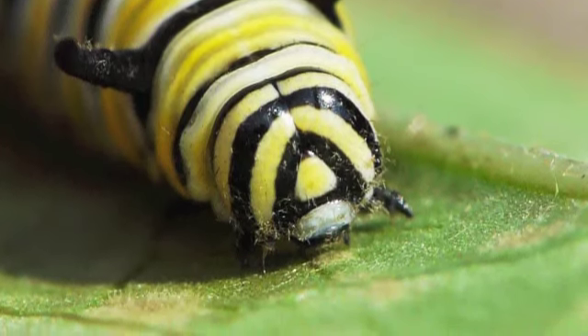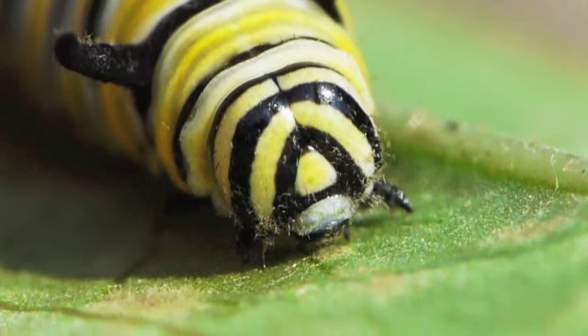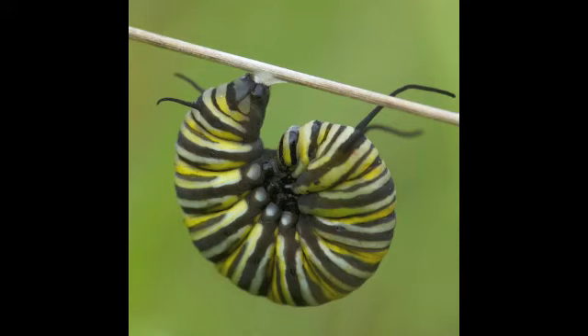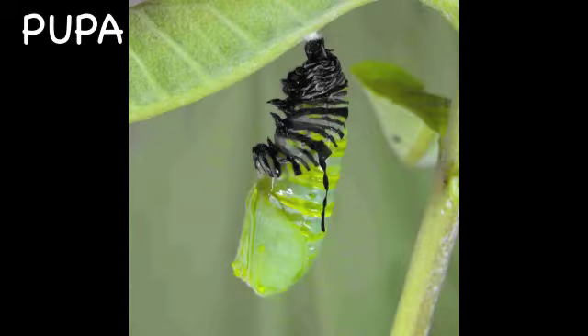Once they are done eating, they choose a limb or a strong stem and begin to make their cocoon. They curl up and make their own cocoon out of silk, slowly working it up their body until it is completely covering it. In this picture, you can see the caterpillar working its way up.